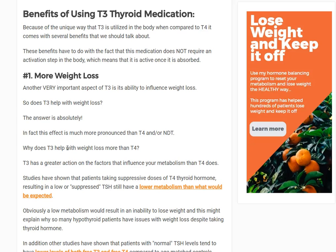Hey guys, it's Dr. Childs here. Today I want to talk about the benefits of using T3 thyroid medication. By T3 thyroid medication, I'm referring to liothyronine, Cytomel, and Sustained Release T3. I'm not talking about T3 formulations of thyroid hormone like natural desiccated thyroid — I'm talking about pure T3 medication.